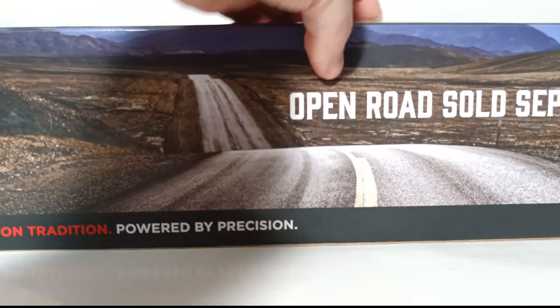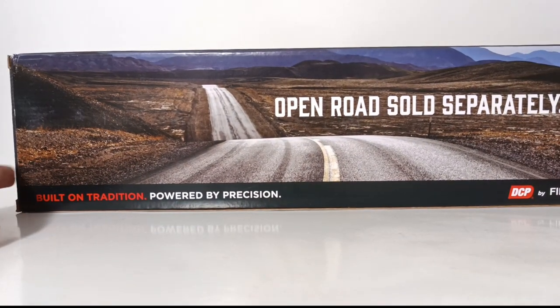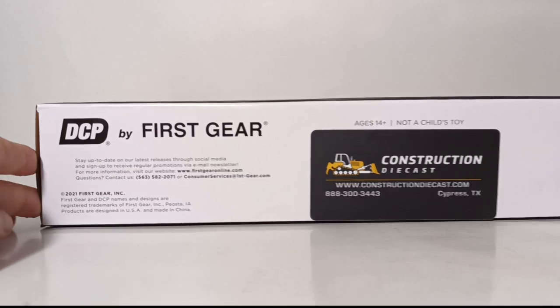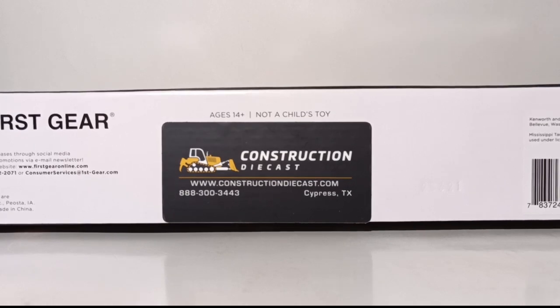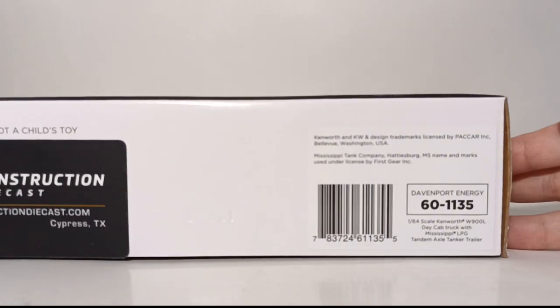On the back of the box we have 'open road sold separately, built on tradition, powered by precision, DCP by First Gear.' Underneath the box we have DCP by First Gear. Here is where I got my model from — the Construction Diecast Store, their phone number, where they're located, and their website. The item number for the Davenport Energy version of this model is 60-1135.